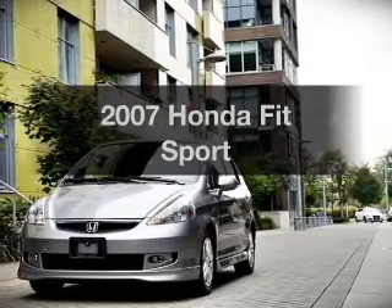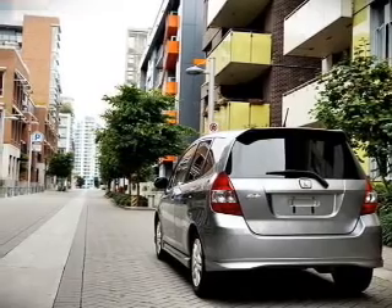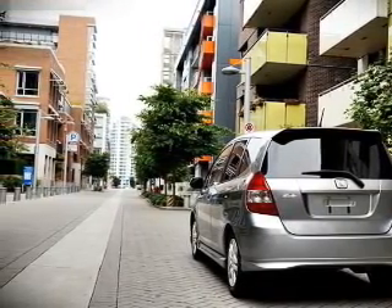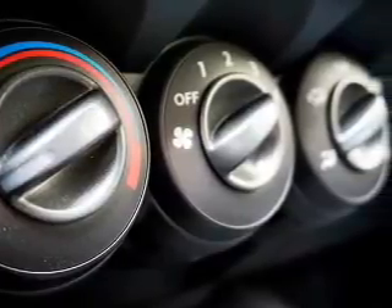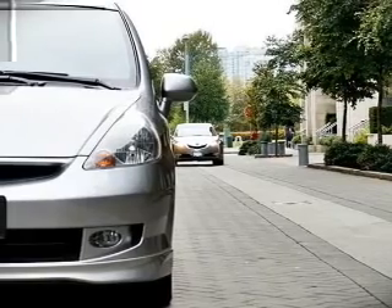Imagine yourself in this 2007 Honda Fit. If you're looking for a first-rate auto, this one could be yours today. The powertrain includes front-wheel drive with an efficient four-cylinder engine that gives you more control with its manual transmission. Anti-lock brakes help you bring your vehicle to a safe stop.